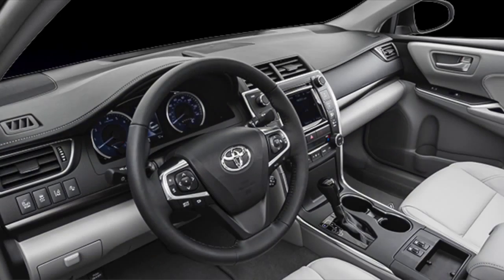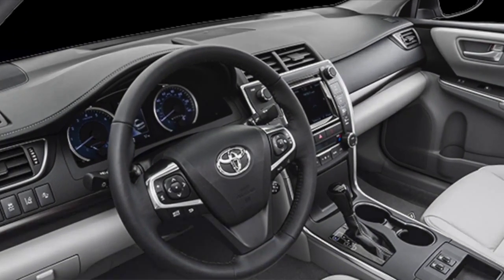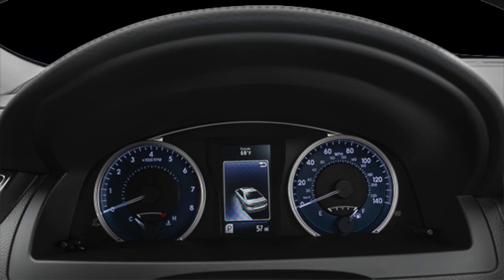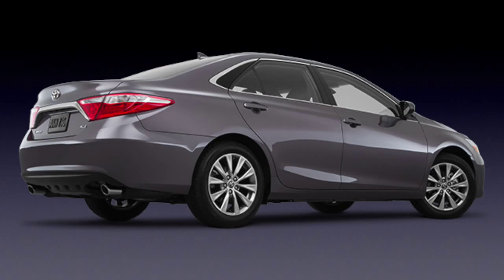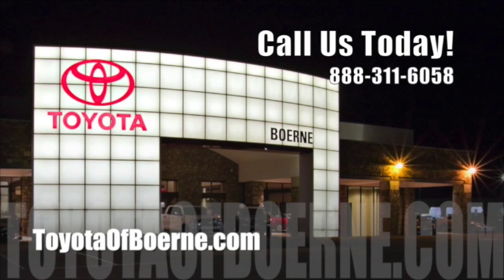Wherever you're headed, the Camry will get you there with a rewarding drive and optimal fuel economy, so you can skip the pump this time around. What are you waiting for? See everything the 2015 Toyota Camry has to offer with a test drive at Toyota of Bernie today.